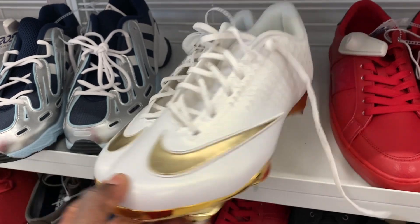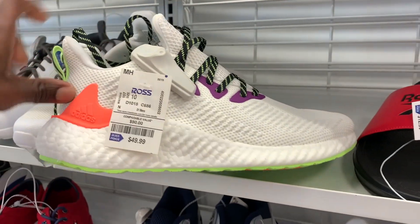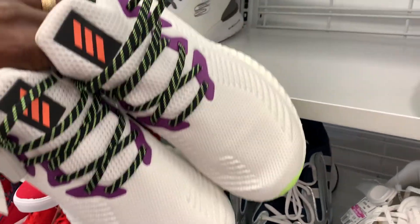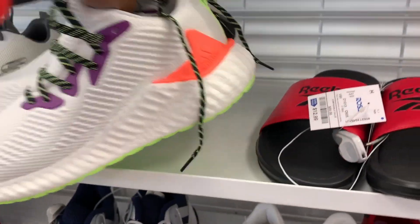This is also a pair of cleats that I probably would have picked up if it was last year, but ever since picking up a bunch of football cleats and baseball cleats from clearance at Ross, I've learned my lesson. So even if it's $8.99 or $2.99, I'm not going to be wasting my time with those.